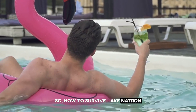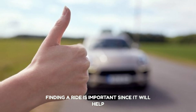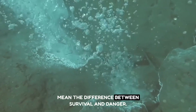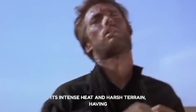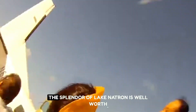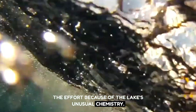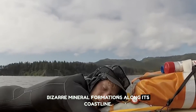How do you survive Lake Natron? Number one: find a ride. Finding a ride is important, since it will help you travel this magnificent sight and may mean the difference between survival and danger. Because the surrounding area is notorious for its intense heat and harsh terrain, having a reliable mode of transportation is critical. The splendor of Lake Natron is well worth the effort — the lake has a stunning red tint and bizarre mineral formations along its coastline, and it serves as a breeding habitat for flamingos.